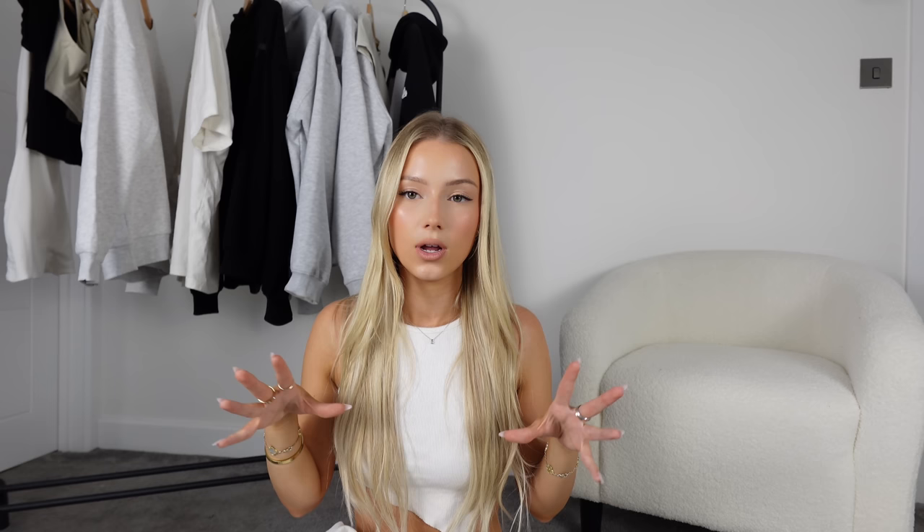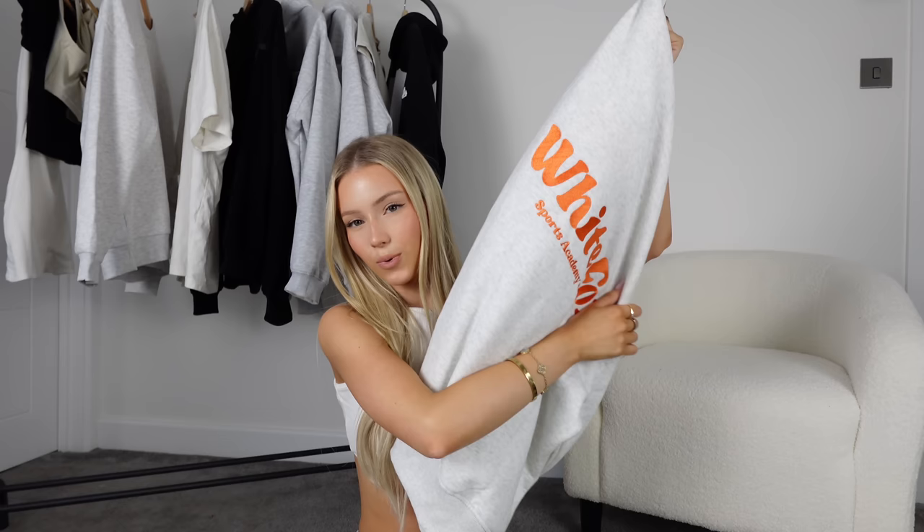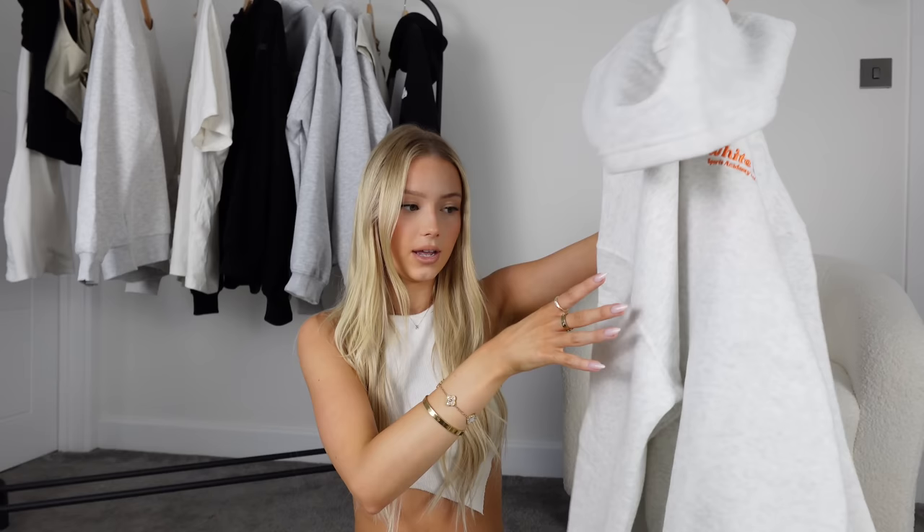Then we have this White Fox hoodie. White Fox hoodies I love — they're around the same price as Sisters and Seekers, a bit more of your higher-end, better quality than a £10 hoodie. I think it's called the Sports Academy hoodie. I love the orange on the back — it gives a really nice pop of color against the light gray. The one criticism I have with White Fox hoodies is the hood isn't as sturdy, but if you don't care about that, the comfort is top-notch. White Fox are also coming to the UK — I saw on Instagram they've got a warehouse now so you won't have to pay customs from Australia.